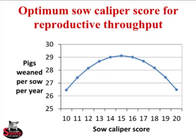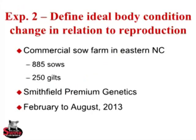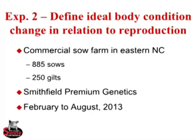Putting it all together for optimal sow caliper score in relation to reproductive throughput: x-axis is sow caliper score, y-axis is pigs weaned per sow per year. A caliper score of around 14 or 15 was maximizing pigs weaned per sow per year.